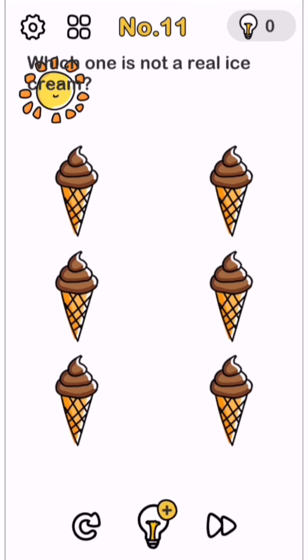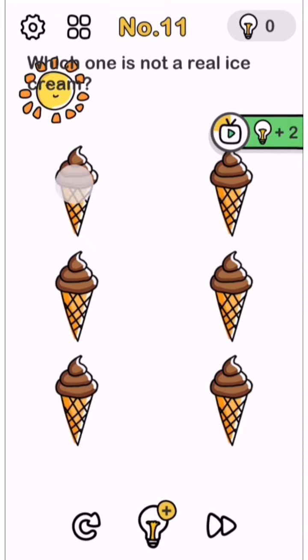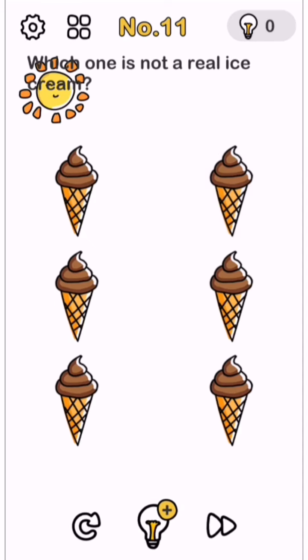Hello friends, which one is not real ice cream? We have to find out which ice cream is not real. All the ice creams here appear to be real. Let's touch them - no difference.